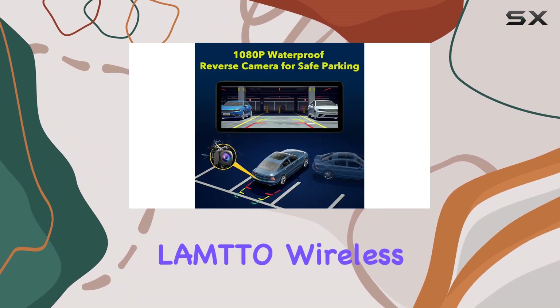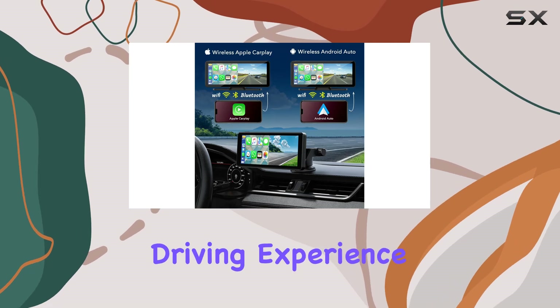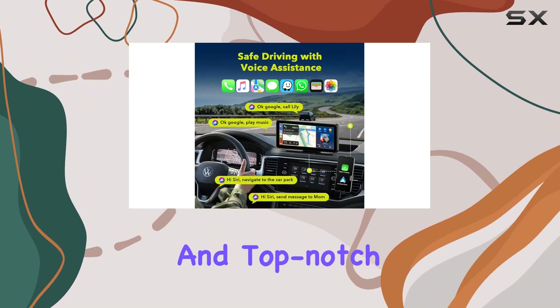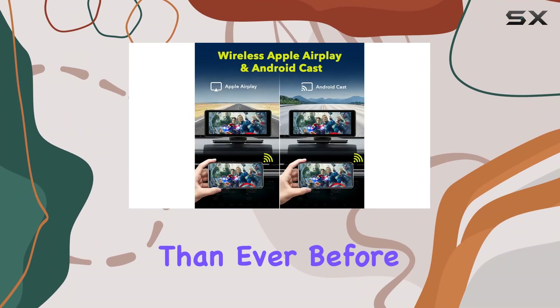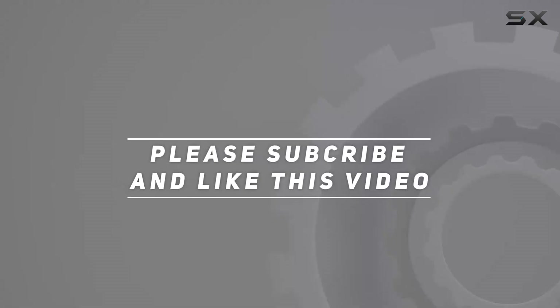Overall, the Lambda Wireless Apple CarPlay car stereo is a game-changer for anyone looking to upgrade their driving experience. With seamless connectivity, safety features, and top-notch audio visuals, it's sure to make your road trips more enjoyable than ever before. Check out the video description for updated price, and thank you for watching this video.